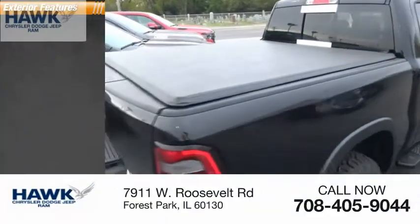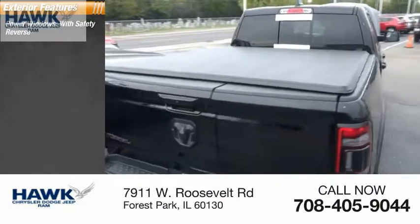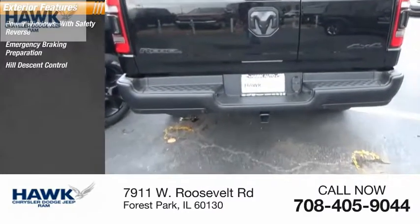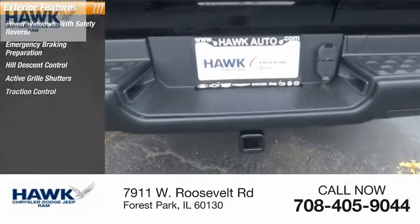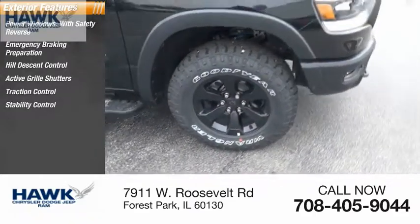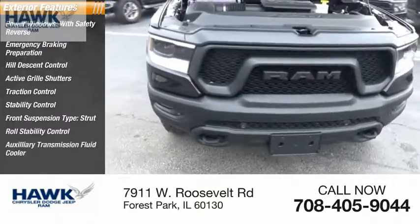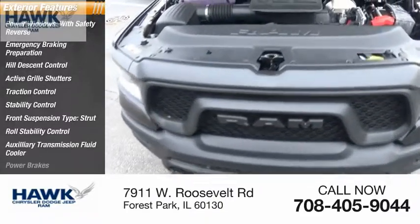Here are some of this vehicle's great options: power windows with safety reverse, emergency braking preparation, hill descent control, active grille shutters, traction control, stability control, front suspension type strut, roll stability control, auxiliary transmission fluid cooler, and power brakes.